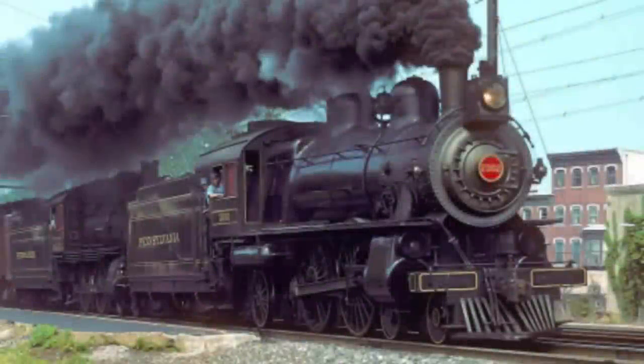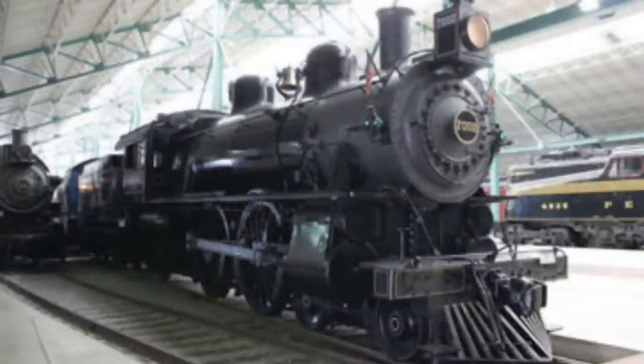Number 3: the Pennsylvania Railroad E7, number 7002. This 4-4-2 Atlantic managed to reach 115 miles per hour in 1905, which blew away all current steam records at the time. Sadly, the engine didn't survive and was scrapped in 1935.